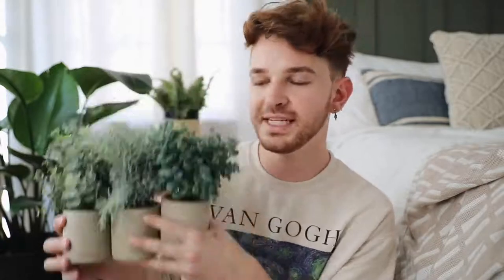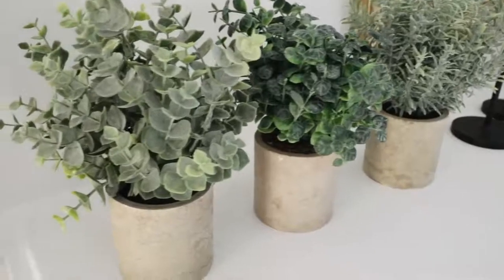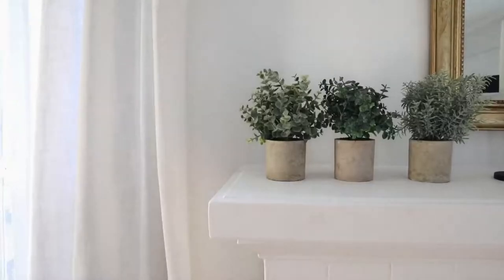Let's jump right in. First up is a set of three faux plants — you get all three in one listing. My friend Lewis bought a couple of decor pieces and picked these up from Amazon. The quality is incredible — the little planter at the bottom and the faux plant look so realistic. There are three different styles, and for the price point you can't beat it. I love how these are a warm-toned concrete vessel rather than a cool-toned one.